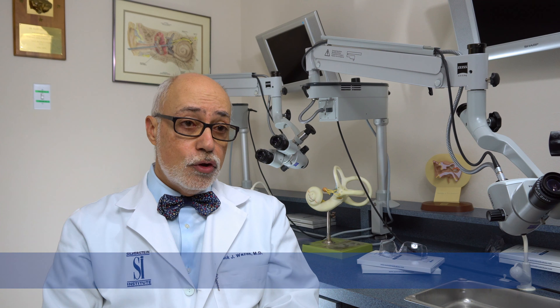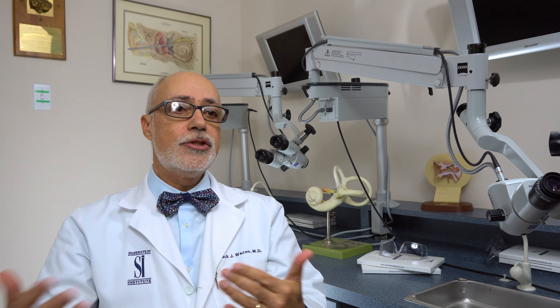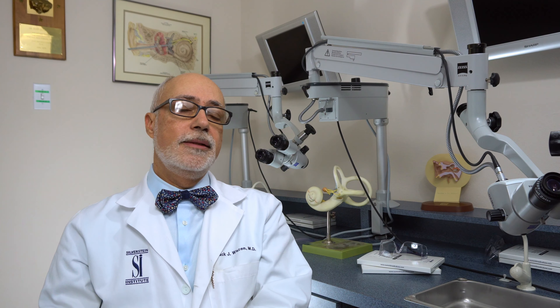Is it painful? No, there's no pain. Is this procedure covered by my insurance? BAHA procedures are covered by most insurance.